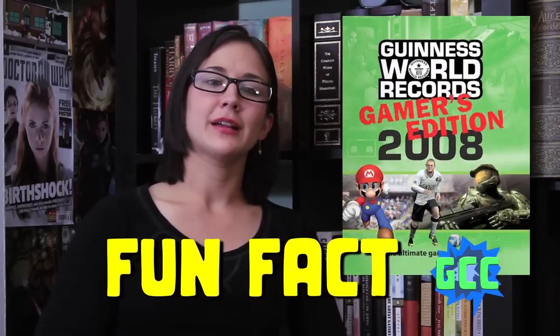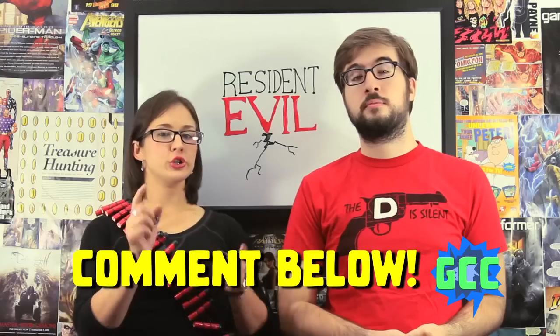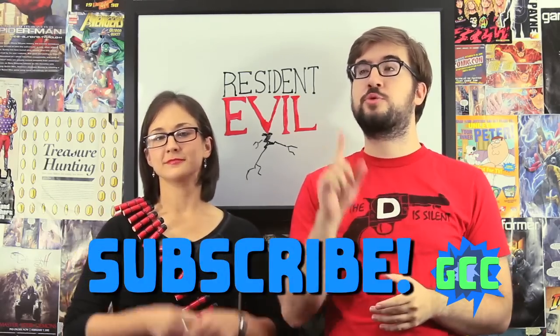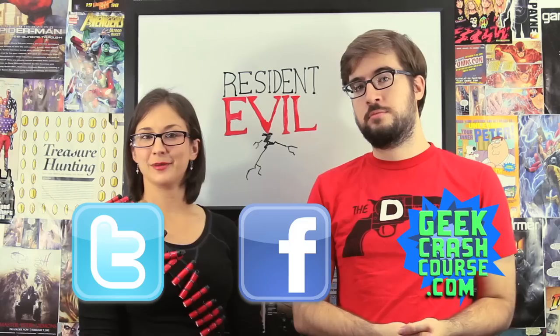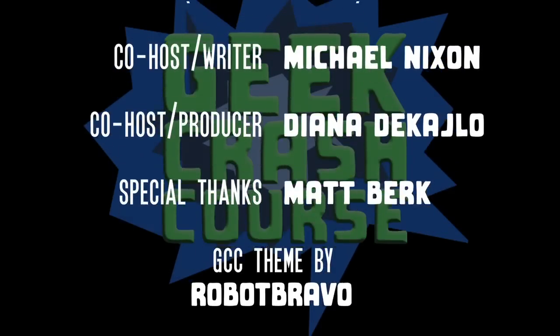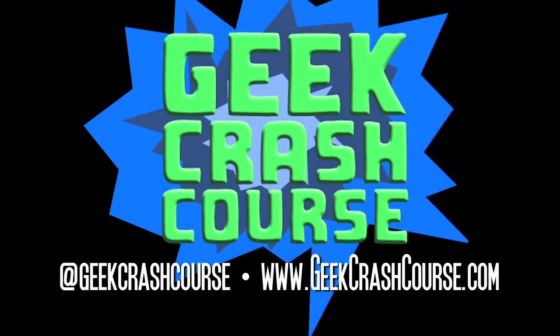The original Resident Evil game was put into the Guinness World Records Gamers Edition 2008 for the worst game dialogue ever. Do you prefer the Resident Evil movies or video games? Let us know in the comments below and make sure you subscribe for future episodes. If you have any questions, you can find us on Twitter, Facebook, and our website geekcrashcourse.com. Thanks for watching, and we will see you next week on Geek Crash Course.